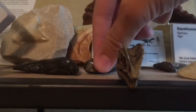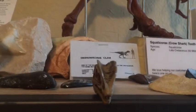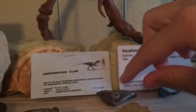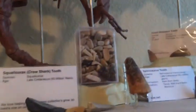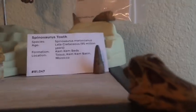That's an Otodus obliquus tooth. That's an Orthoceras — yes. There's a cast of a Deinonychus claw. This is a great white tooth, that's another great white tooth, this is a Squalicorax tooth, and this is some sort of shark. And here's a bunch of fossils from Morocco — there's a Spinosaurus tooth, there's another Spinosaurus tooth, and up there are my Mosasaur teeth.